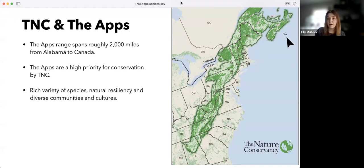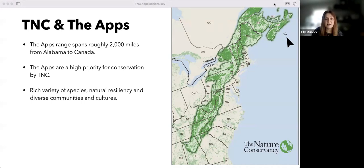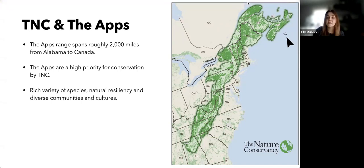In our last webinar, you learned about the impressive work the Nature Conservancy is doing in the Appalachians — the incredible mountain range spanning roughly 2,000 miles from Alabama to Canada. This image shows the outline of the Appalachian landscapes with important climate-resilient lands and habitats identified in green. The Appalachians are considered one of the most important places on the globe for biological diversity, with roughly 80,000 occurrences of rare species. The rich variety of species, natural resiliency, and diverse communities put the Appalachians alongside the Amazon rainforest and the Kenyan grasslands as globally important landscapes for tackling climate change and conserving biodiversity.